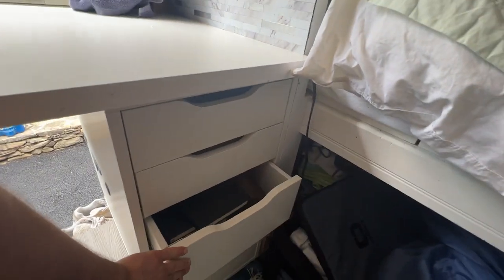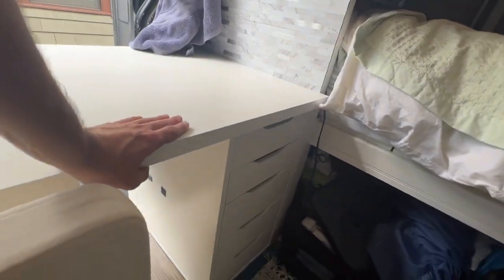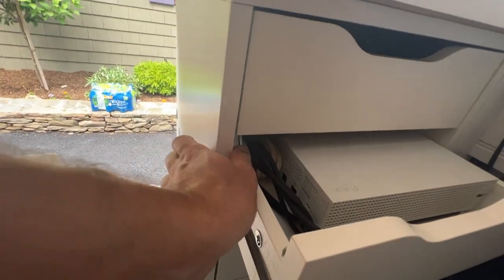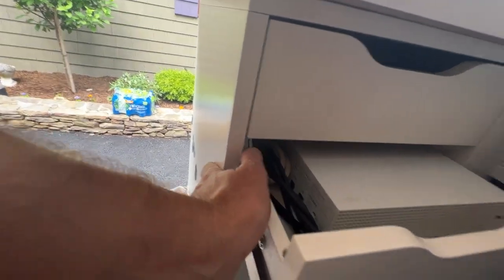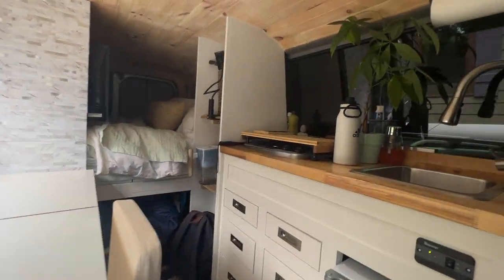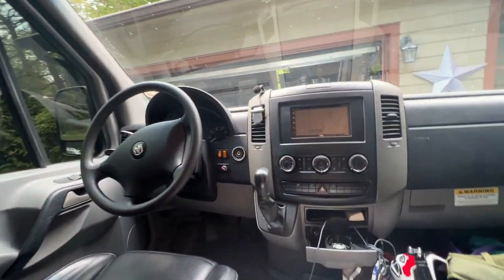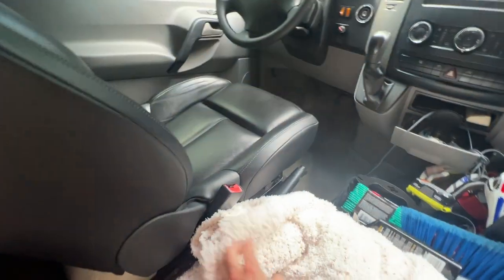This is an IKEA Alex drawer that I purchased when I had my desk in my apartment. We figured we'd be able to reuse it, but the first time I drove with this Alex drawer in there all the drawers came out. So I makeshifted these magnetic holders — they barely fit in there. This is a desk space for work and for gaming. That's my stove, and that's my bed in the back.